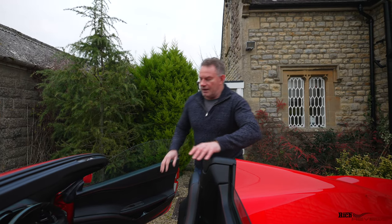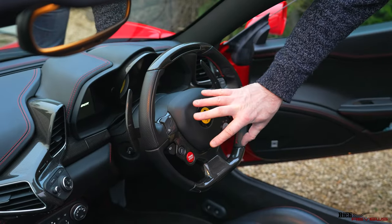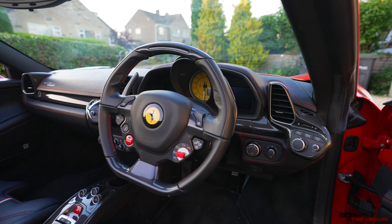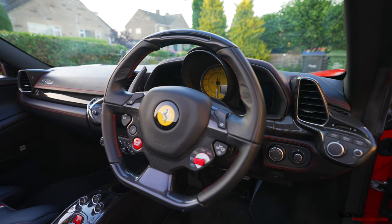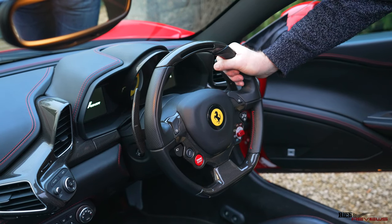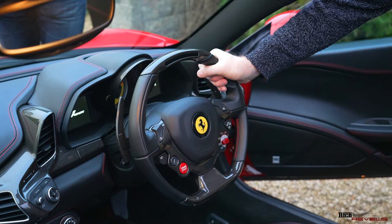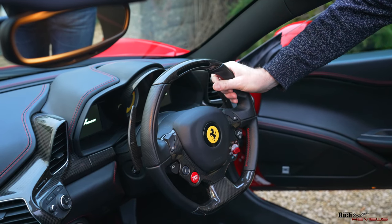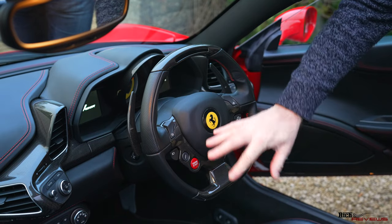Another area of wear to check is the steering wheel. If it's shiny or shows wear, that's a concern for a supposedly low-mileage car. You can also get a lot of patina around the gear lever area where people's hands have been, with grease and oils from skin working into the leather.